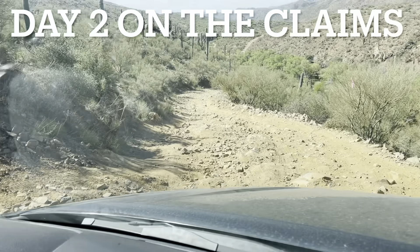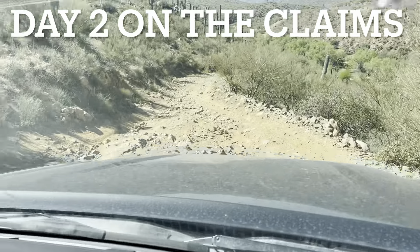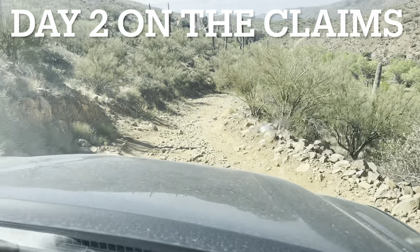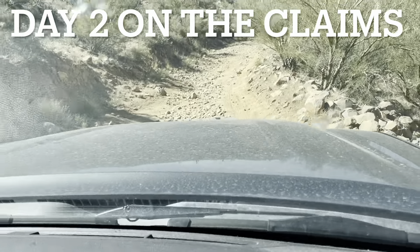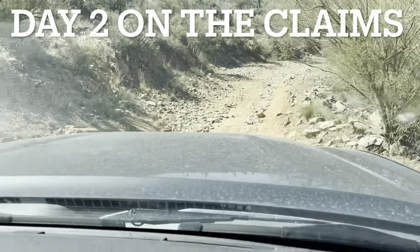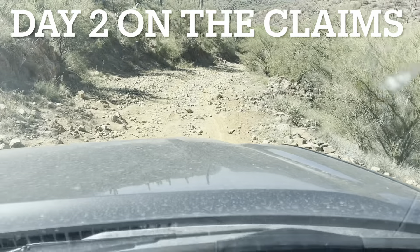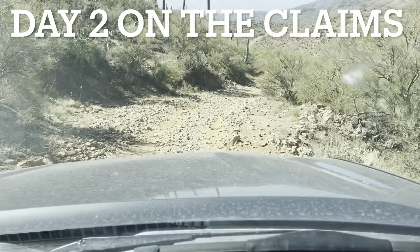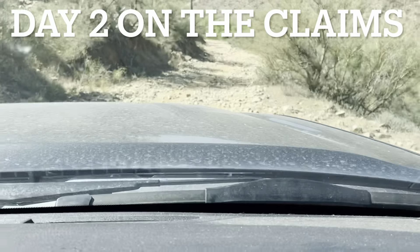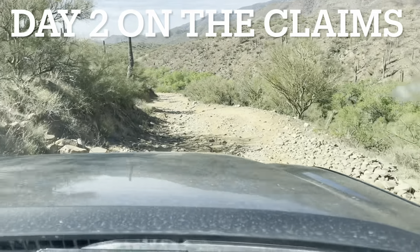Claim number two here, and as you can tell, access is very limited when you come to these kinds of places. If it was easy, everyone would be out here. Prospector Dyl agrees — we've done a lot of off-roading together and this is probably the worst roads we've ever been on. It's bumpy and not fun.